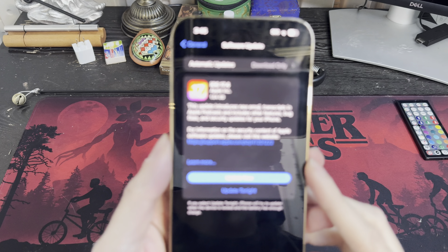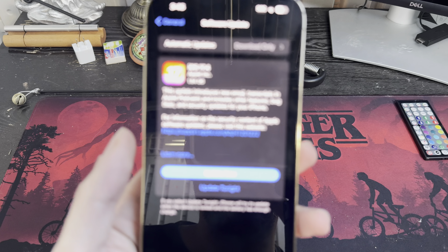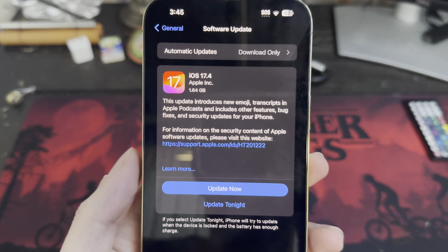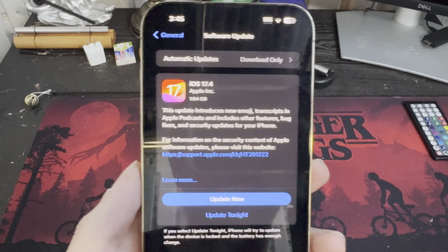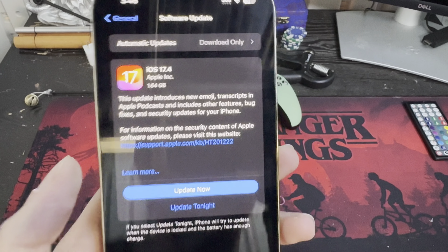Today Apple released iOS 17.4 to the public. In this video, we're going to go over what's new and everything that you need to know about this update. At the end, I'll let you know — is it worth updating or should you wait? So without further ado, let's go ahead and get into it.